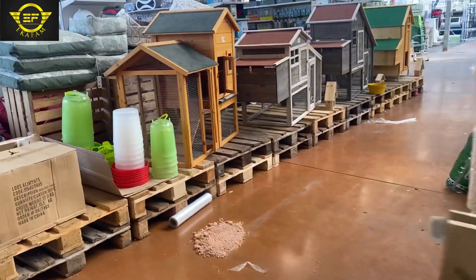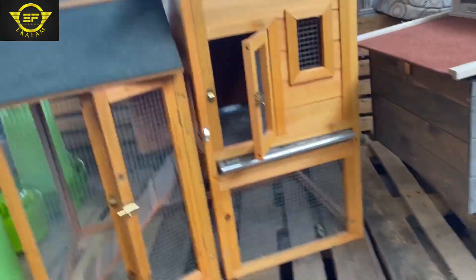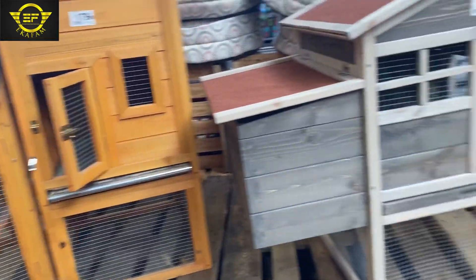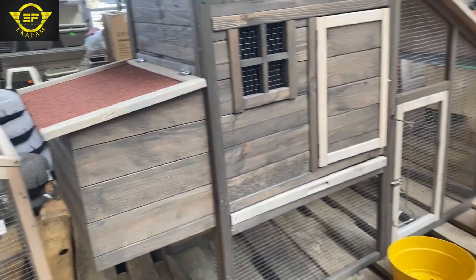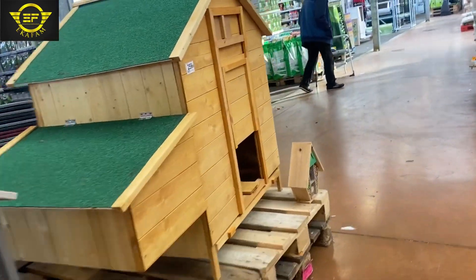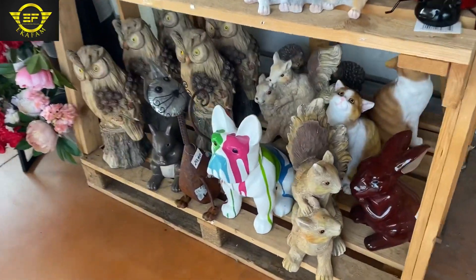It was just a beautiful trip. I really admired the shop — the way it was arranged, with lots of flowers. Some animals took my attention, especially the birds and cats. I kept thinking how you could beautify a garden by buying those animals — they would look so beautiful.